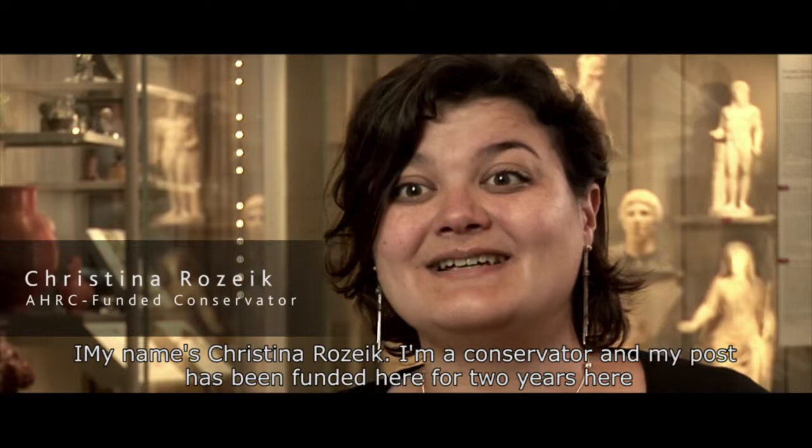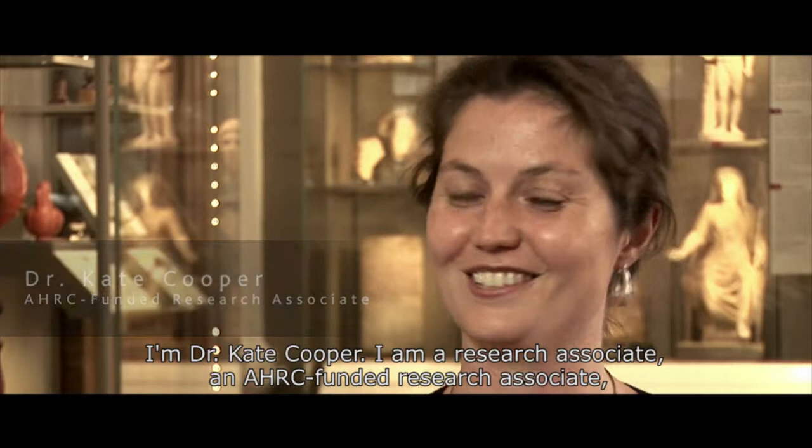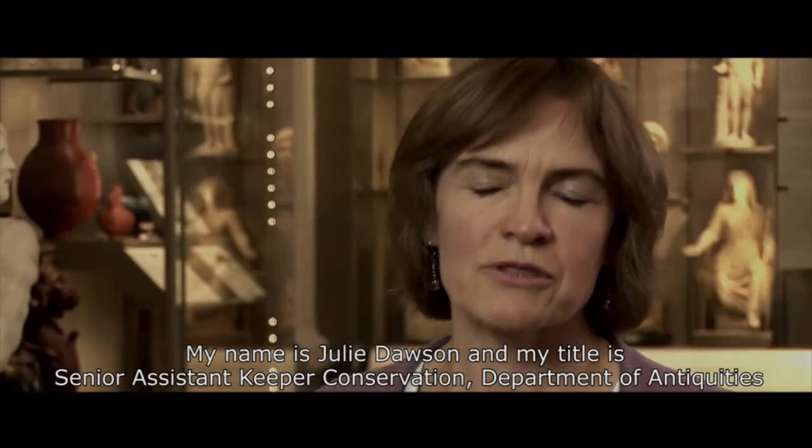My name's Christina Roszek. I'm a conservator and my post has been funded for two years here by the Arts and Humanities Research Council. I'm Dr Kate Cooper, an AHRC-funded research associate. I'm here for three years working on this Greek and Roman gallery project.